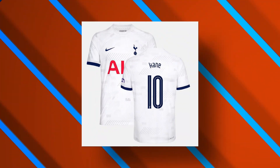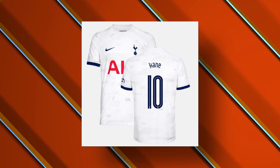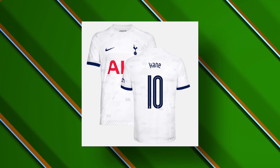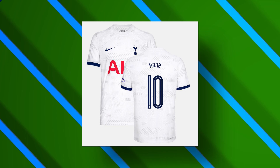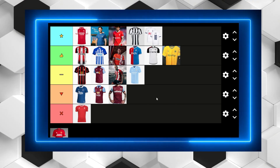Tottenham Hotspur have been criticised quite a lot for their Premier League kits, but I think this one is quite a nice kit. It's completely different to the rest of the ones we've seen here and it's got some nice detailing about it. It's got some nice navy slash blue detailing all over the kit and I actually think it's one of the better ones they've produced over the last five years.